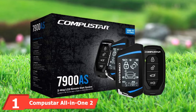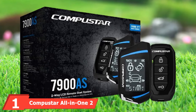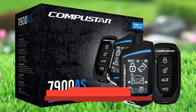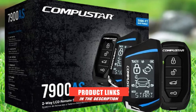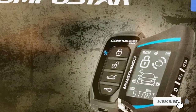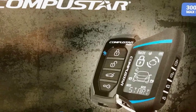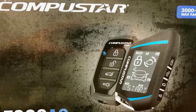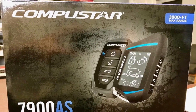At the first position of our list, we have the Compustar All-in-One Two-Way Remote Start and Alarm Bundle. The Compustar All-in-One Two-Way Remote Start and Alarm Bundle scored the title for Best Auto Alarm thanks to its unbeatable mix of security-enhancing features like the CM6100 Control Module, shock sensors, super loud siren, and bright LED alarm light.